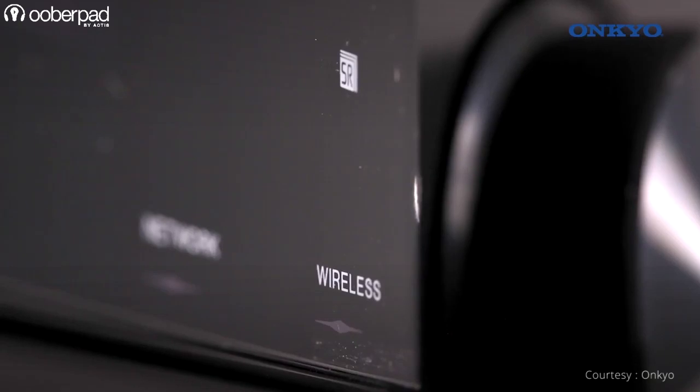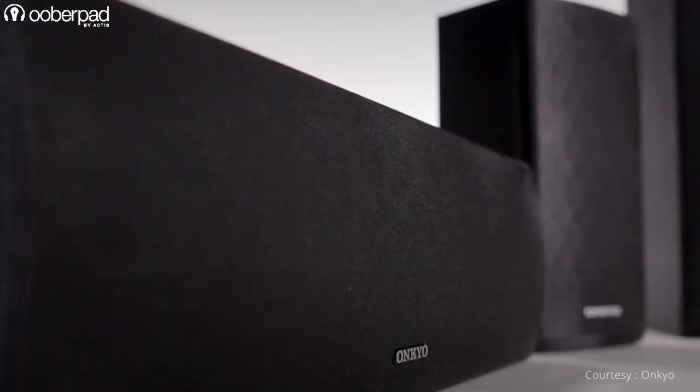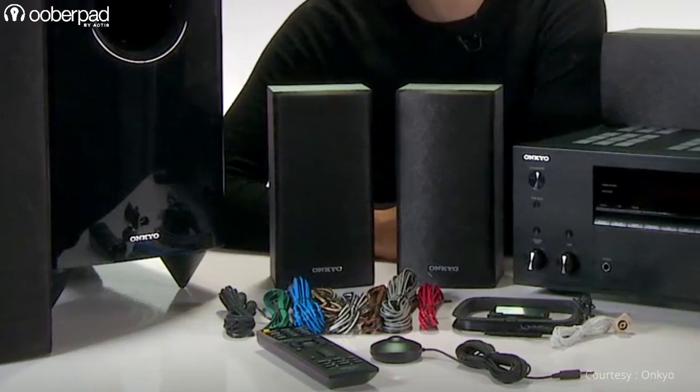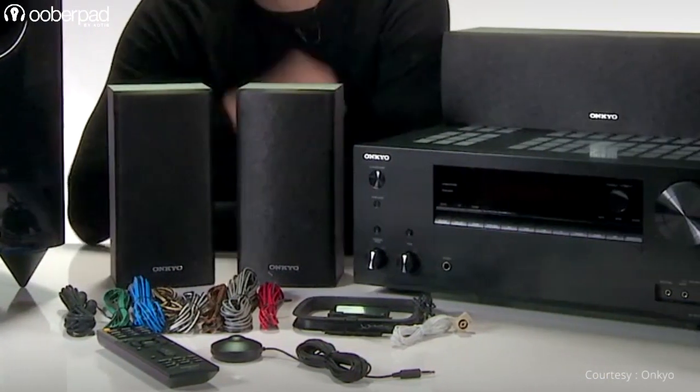Onkyo has ensured that the amplifier and speakers are matched and optimized in terms of power and impedance matching so that the users don't have to do the same. They also include color-coded speaker cables, a subwoofer cable and an easy-to-understand instruction manual making installation a child's play.